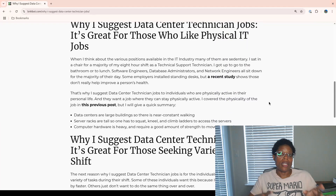I covered the physicality of data center technician roles in another article, and it is linked in this one, but I'll give a quick summary. One, data centers are large buildings, so there's near constant walking. Two, server racks are tall, so one has to squat, kneel, and climb ladders to access the servers. And three, computer hardware is heavy and requires a good amount of strength to move it around. So think about the data center as going to the gym — there's a lot of strength training and a lot of cardio. You've got to lift heavy material for strength training, and you're walking, and sometimes if you're rushing somewhere, you could run. They're very large buildings, so you're going to get your steps in.